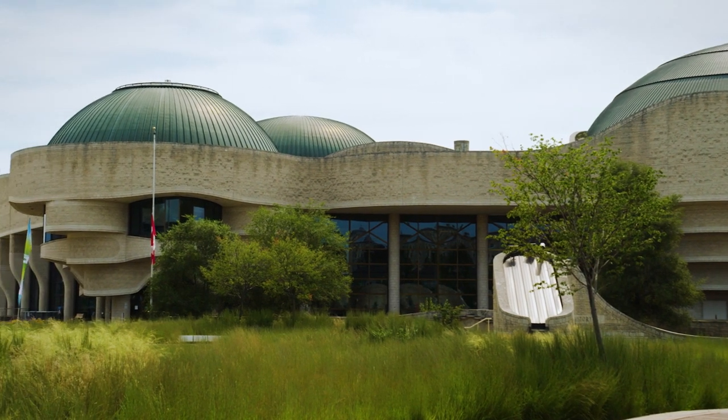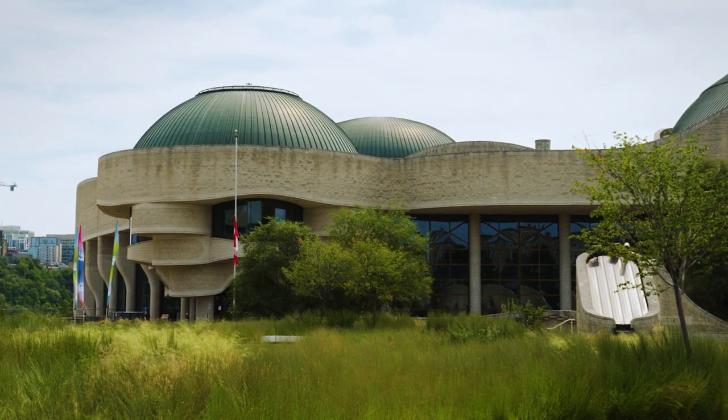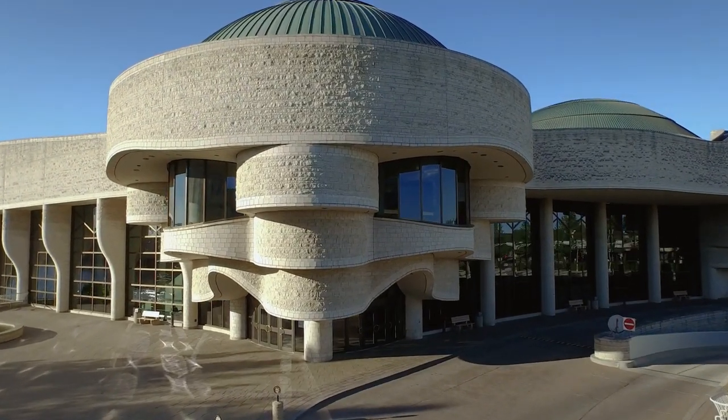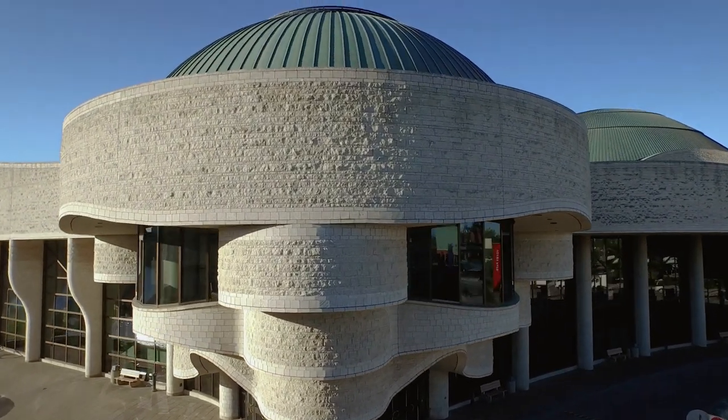This land has held and continues to hold great historical, spiritual and sacred significance. The museum recognizes and honors the enduring presence of the Algonquin people.